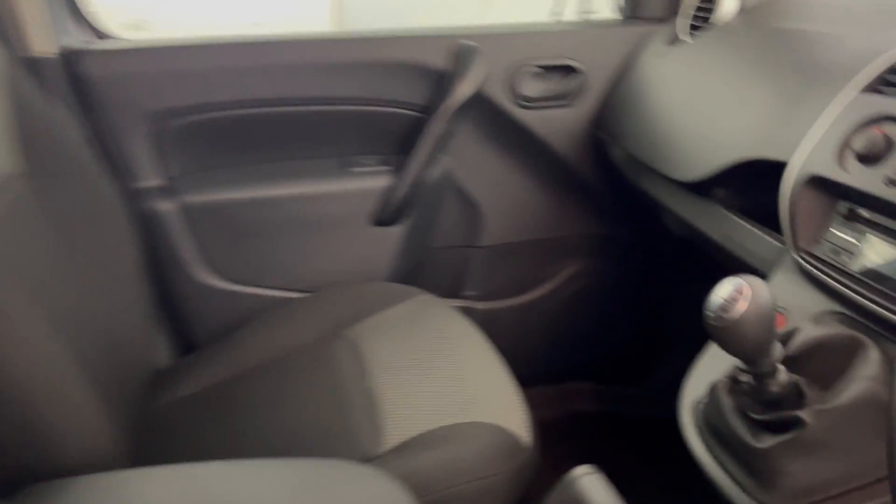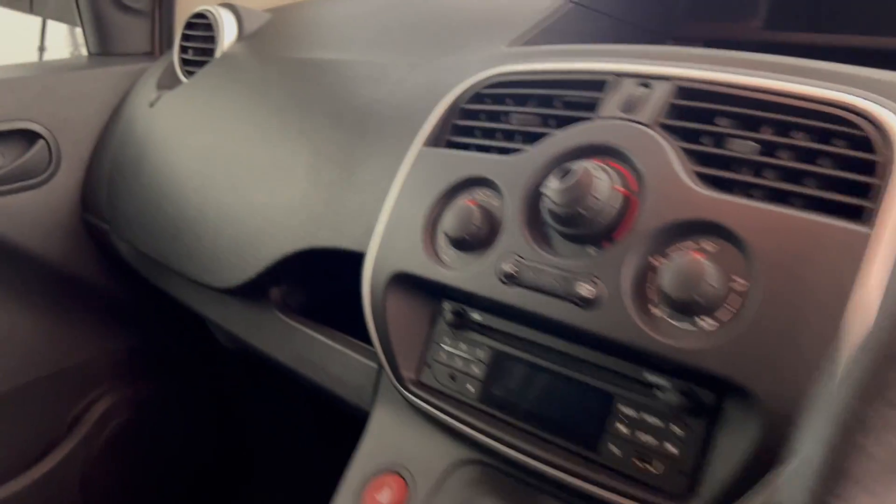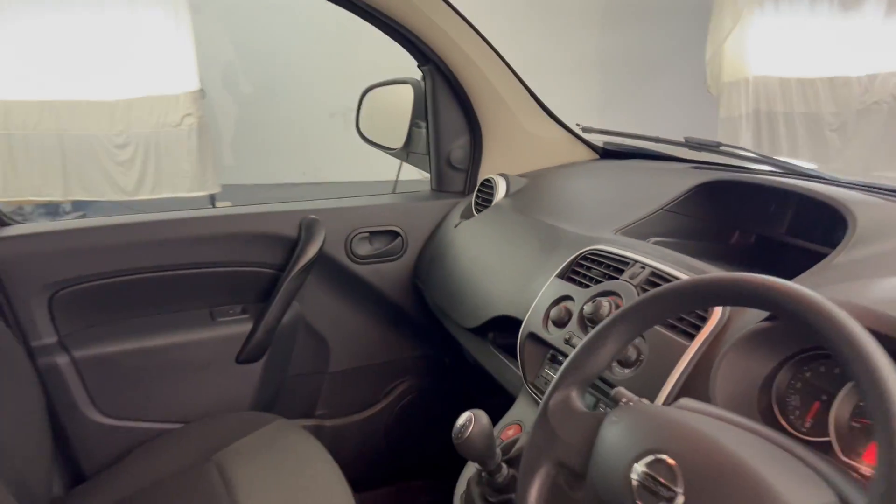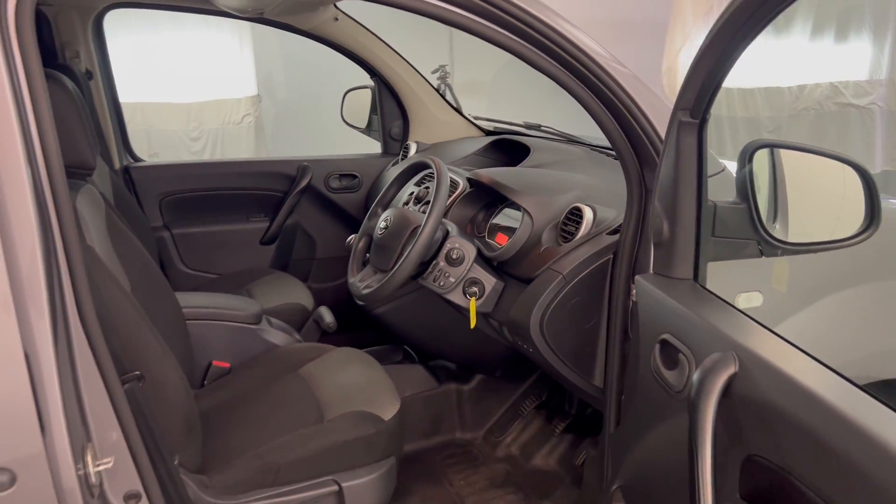So you've got two cloth seats and they're in nice clean condition. Manual gearbox, radio and CD player on there. It does have air conditioning. And there we have it — the 2020 Nissan NV 250.